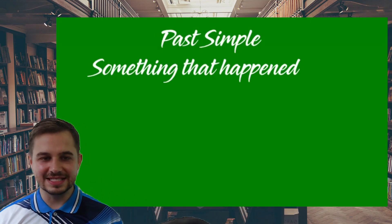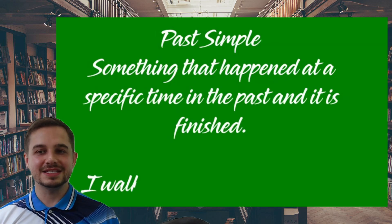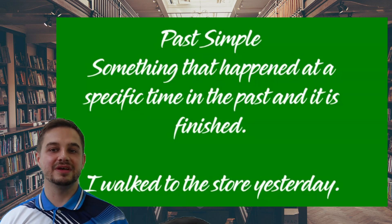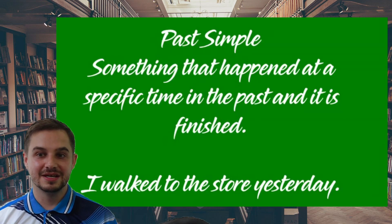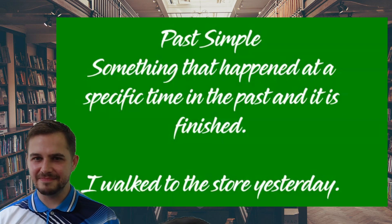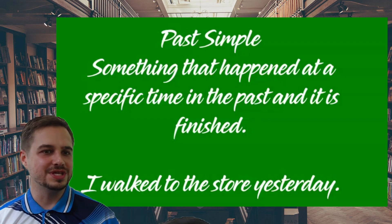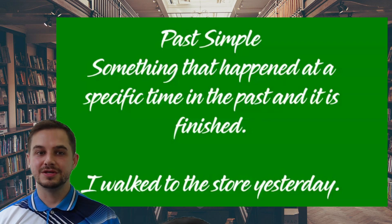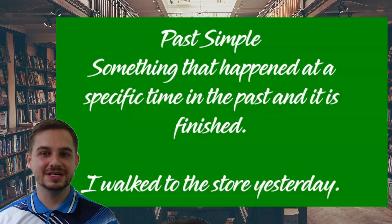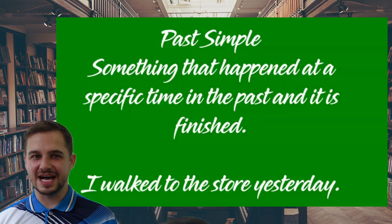Past simple is the easiest one, hence the word 'simple' in its name. This is used to talk about something that happened in the past and it's finished now. It has a specific time, and it's done. For example: 'I walked to the store yesterday.' Yesterday is the time it happened. You're not walking there anymore, so it's finished — the action's done.